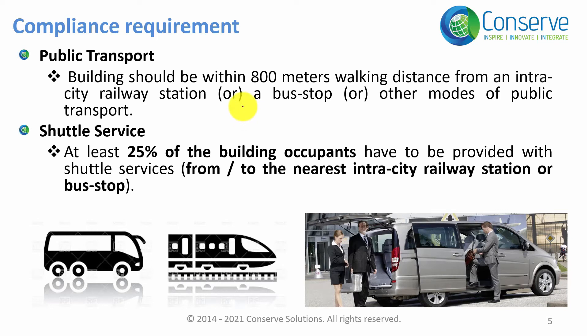There are basically two compliance approaches. The first straightforward option is to select a site which is within 800 meters walking distance from a public transportation facility. The public transportation facility can be a bus stop, train station, or any other mode of public transportation available for public use. Walking distance is very important here.